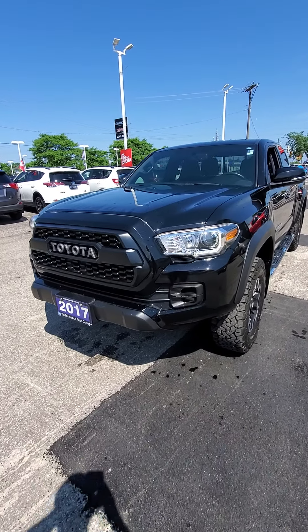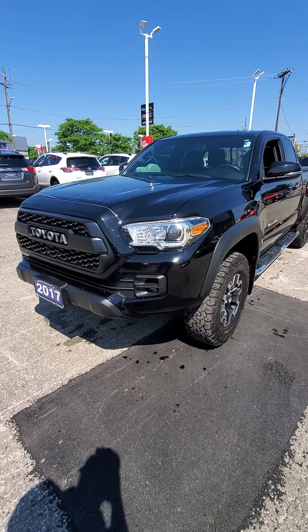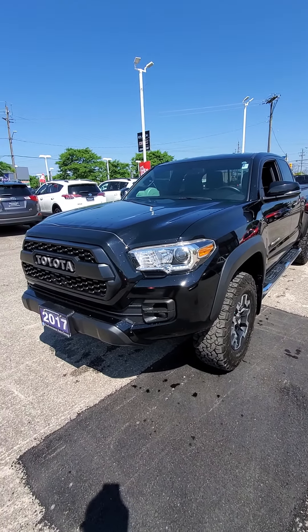Hey Connor, how are you doing today man? It's Joey Monger at Performance Toyota. I wanted to give you a quick video on this lovely Toyota Tacoma, show off a few of the great upgrades on it and get you excited for your trip down here tomorrow.